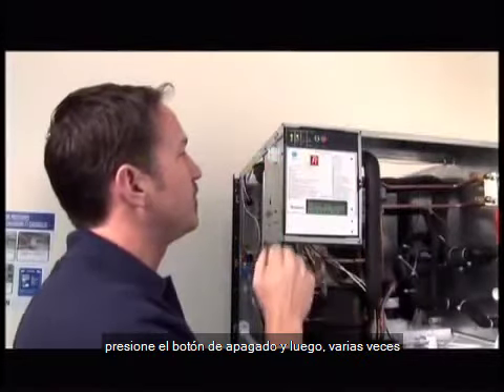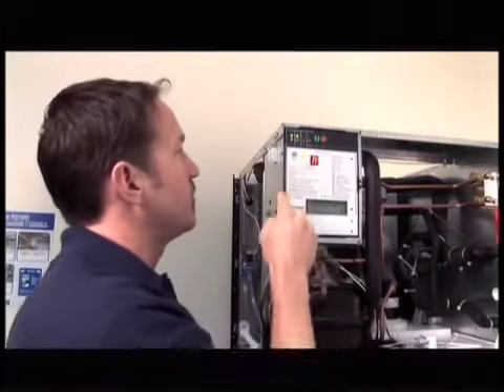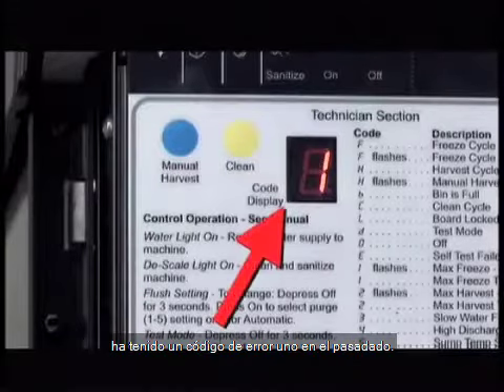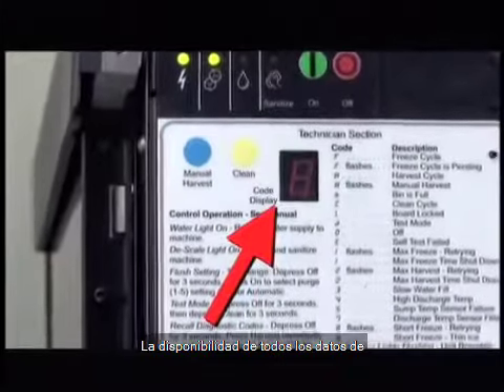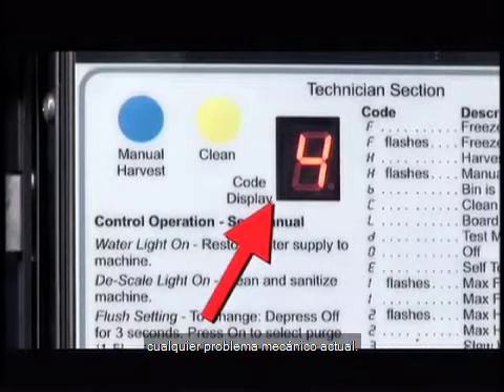To access the codes, press the off button, then the manual harvest button several times to scroll through all of the previous errors. For example, this particular machine has had an error code 1 in the past, which indicates a freeze time malfunction. The availability of all past error data allows the user to better diagnose any current mechanical problems.